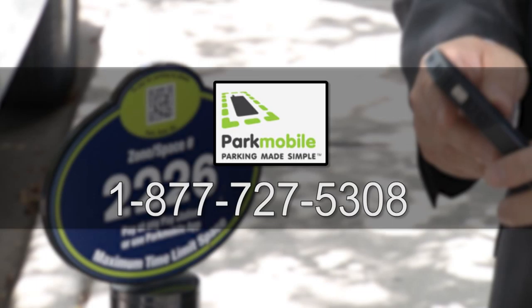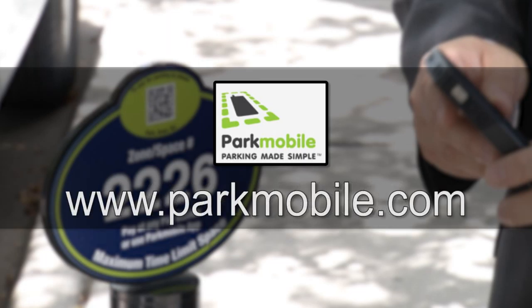This is the latest initiative we have for parking on street right now. It enables you to pay using your cell phone or smartphone. Using the cell phone it's simply calling a 1-800 number and registering either over the phone or through the use of Park Mobile's website, www.parkmobile.com.